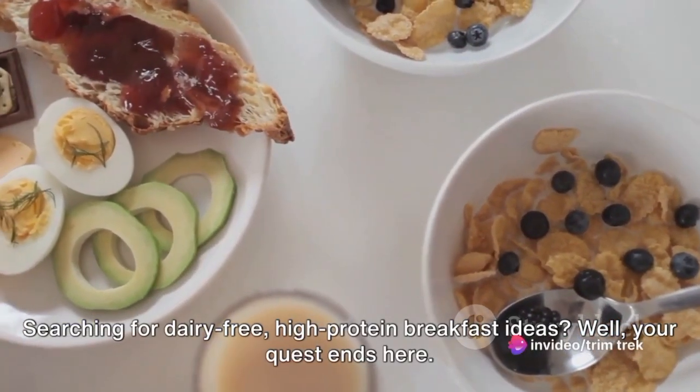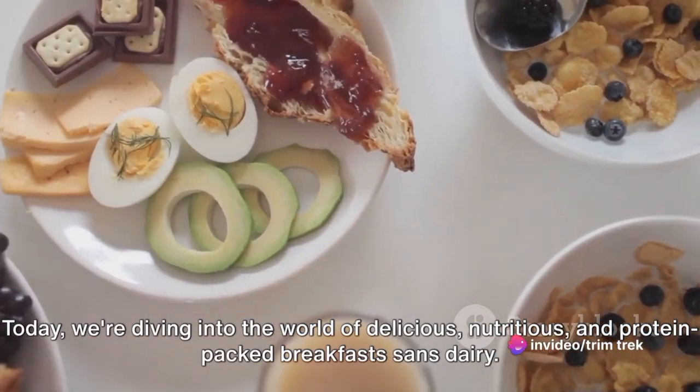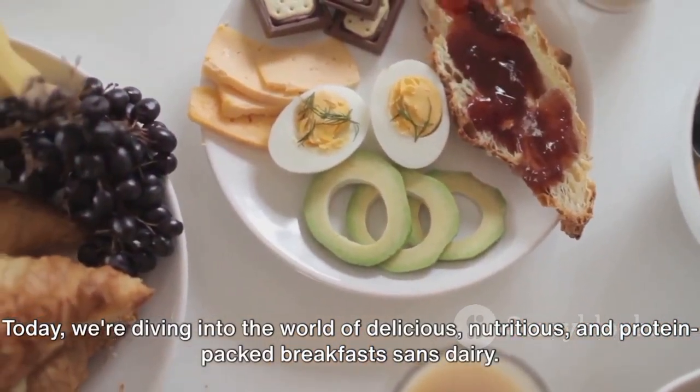Searching for dairy-free high-protein breakfast ideas? Well, your quest ends here. Today we're diving into the world of delicious, nutritious, and protein-packed breakfasts, sans dairy.